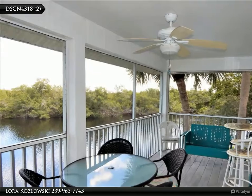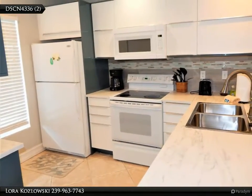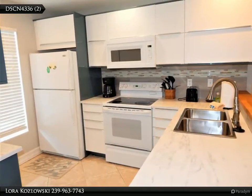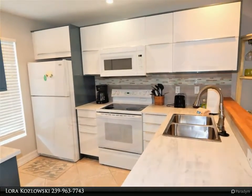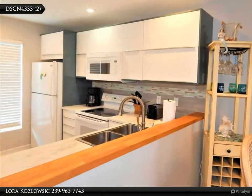This bright updated condo offers an IKEA kitchen with tile backsplash, hard floor surfaces throughout, vaulted ceilings, expansive lanai and a fun beachy theme. It is being offered turnkey so all you will need is to unpack your suitcase.